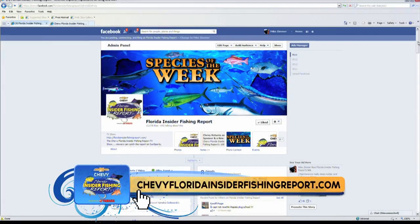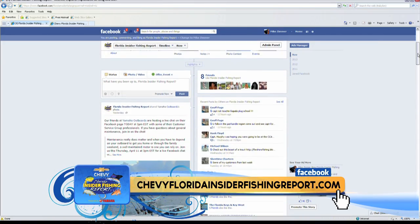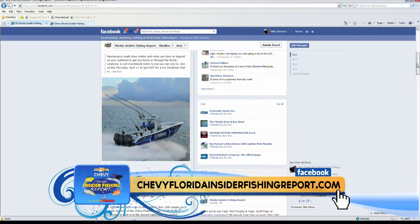Don't forget, the Chevy Florida Insider Fishing Report wants to see your photos. Head to our Facebook page and upload your best for your chance to be featured right here on the show. In the Captain Harry's Fishing Supply Southeast region, we have Captain Jimbo Thomas. Captain Jimbo, tell us — how can we best tame the grouper in your region?